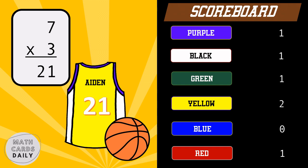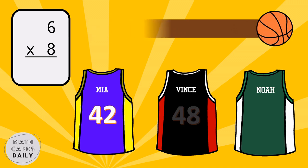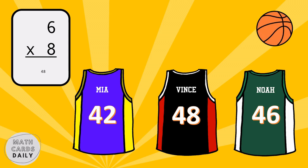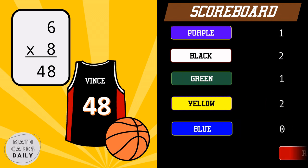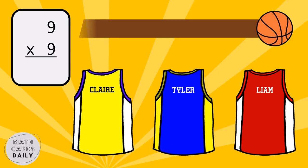Yellow team gets the point. What is the product of six and eight? Six times eight is equal to forty-eight.